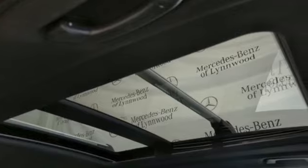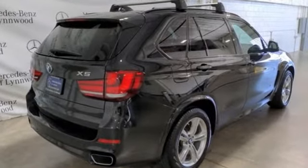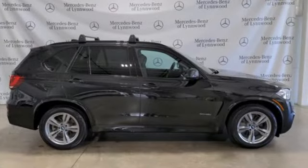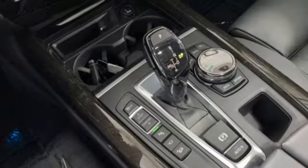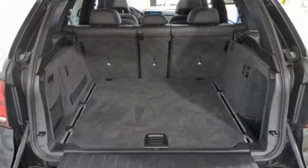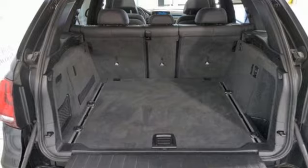Automatic transmission, gas pressurized shocks, integrated navigation system with voice activation, BMW online full service internet access, premium front heated leather bucket seats, auto dimming rear view mirror, Bluetooth wireless audio streaming.